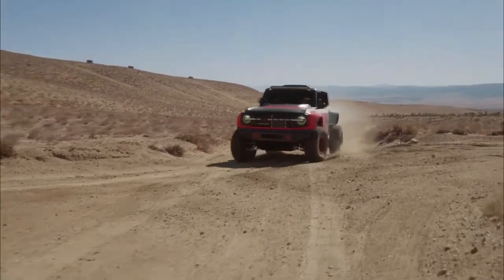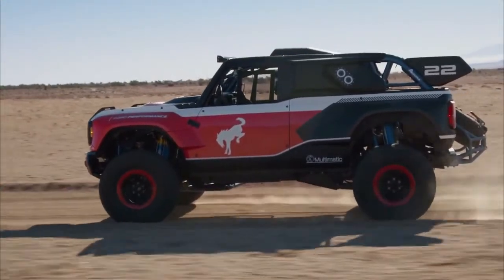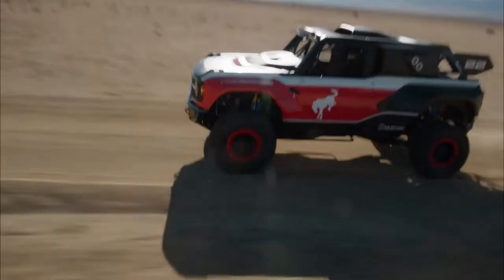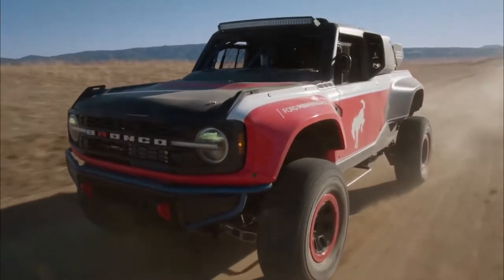Ford will be building some of these for folks who want a wild Bronco with V8 power and the ability to conquer sand dunes in one jump. You won't be able to drive it to your local cars and coffee event. Say hello to Bronco DR, which stands for Desert Racer. As the photos illustrate, this isn't a typical production Bronco with some bigger tires and fat fender flares.